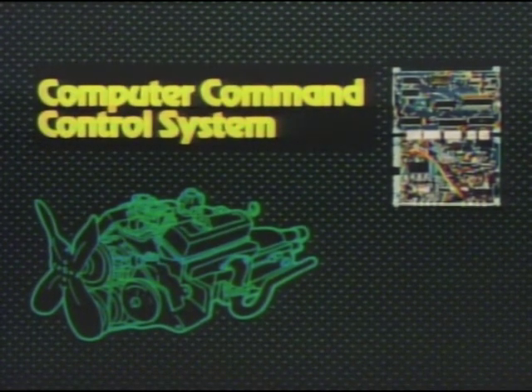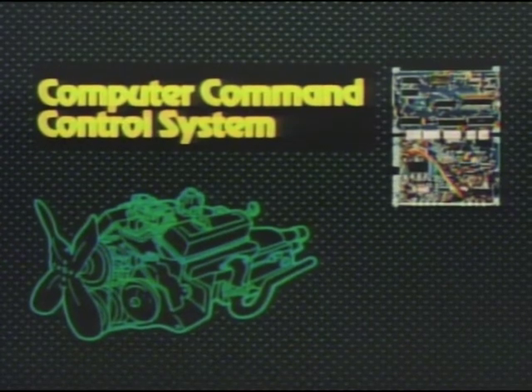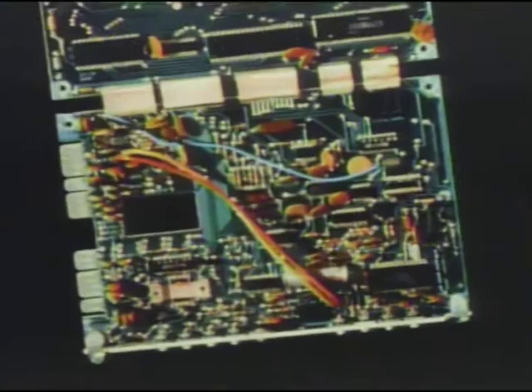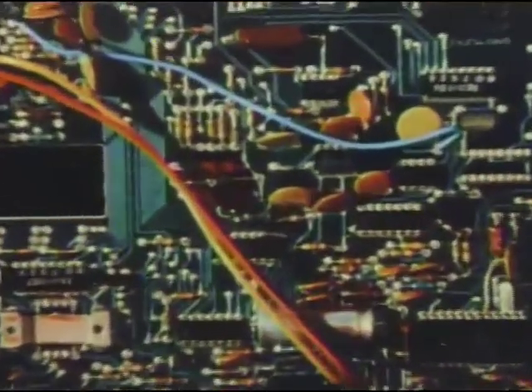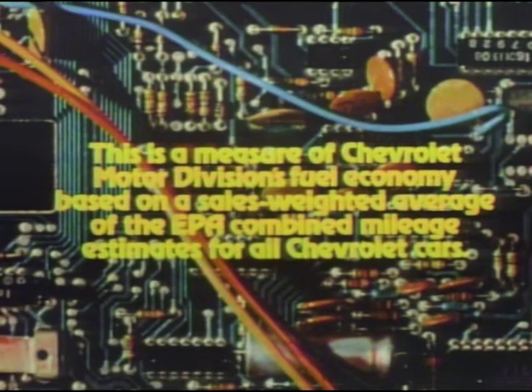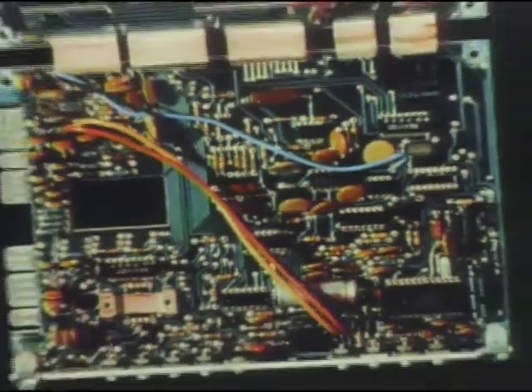In another step forward in advanced technology, all 1981 Chevrolets equipped with gasoline engines will feature the remarkable new Computer Command Control System. This system reduces exhaust emissions to the lowest level in Chevrolet's history, while at the same time striving for the highest average fuel economy in Chevrolet Motor Division history. The heart of the system is a reliable microprocessor, an on-board computer.